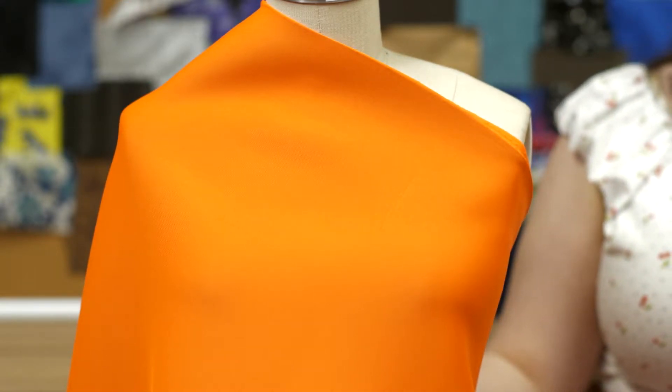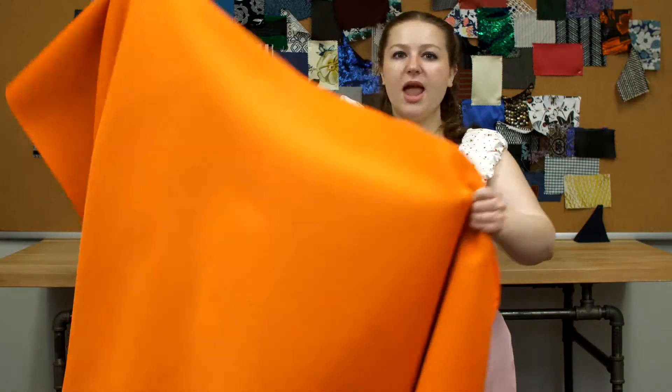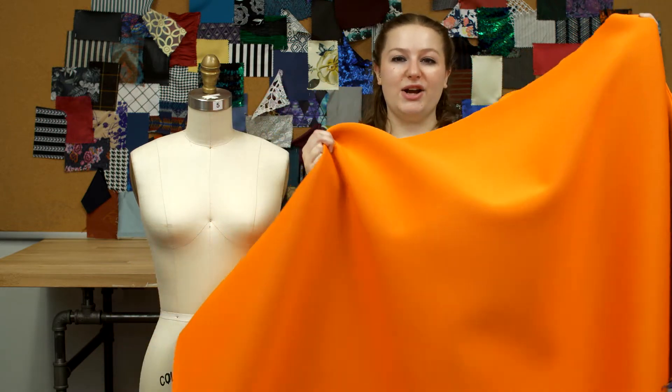Something I could see on Del Pozo's runway paired with a matching crop top with three-quarter sleeves. This product is 100% polyester, so it should be machine washed in warm or cold water, tumble dry on low, and ironed on low.